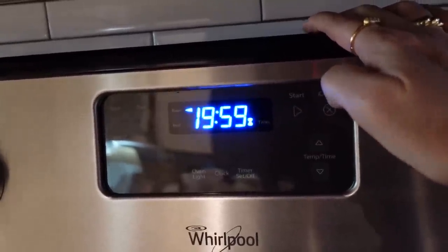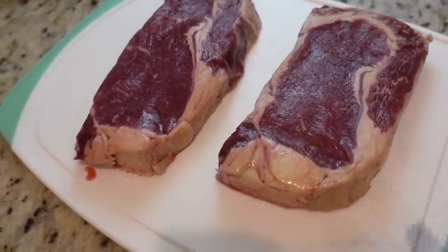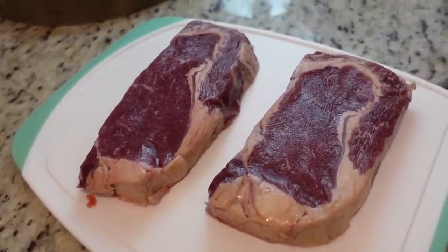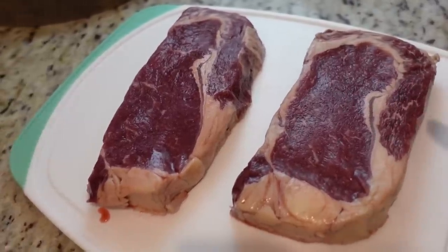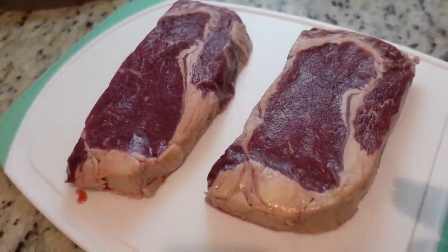Now that our dessert is in the oven, I just took these steaks out of the fridge. We're going to let them come to room temperature for a good 15 minutes before we throw them in the air fryer. You never want to put cold steaks on a grill or in an air fryer — you want to let them warm up just a tad.